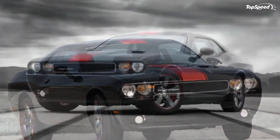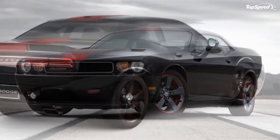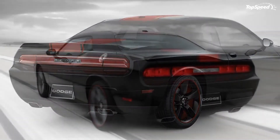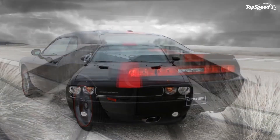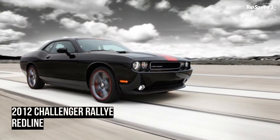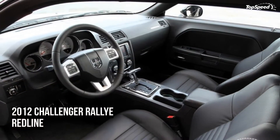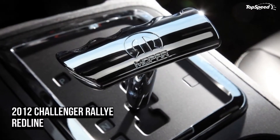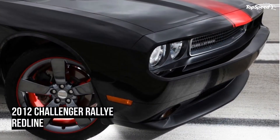Interior. Inside the 2012 Challenger Rallye Redline are leather seats in either red or slate gray. The dashboard area is very simple and clean, almost classic looking. Some people may find this a little too simple, but we honestly prefer little clutter and a conventional looking dashboard. For entertainment, this vehicle features a six-speaker Boston Acoustics stereo system with a 276-watt amp and Sirius XM satellite radio. It also has a console-mounted USB port with iPad control, as well as Chrysler's Uconnect voice control and Bluetooth streaming audio capabilities.